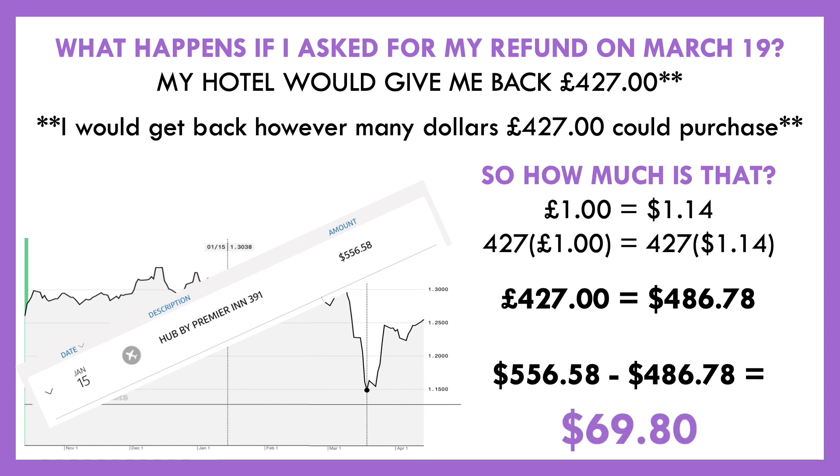Now, it really wasn't a big deal — the pound ended up recovering after this. I waited it out, everything turned out fine, and really in the grand scheme of things with COVID it was not a big deal at all. But what I really wanted to do was illustrate this point to show you that exchange rates do affect us on a daily basis, especially when you're making purchases that involve overseas things.